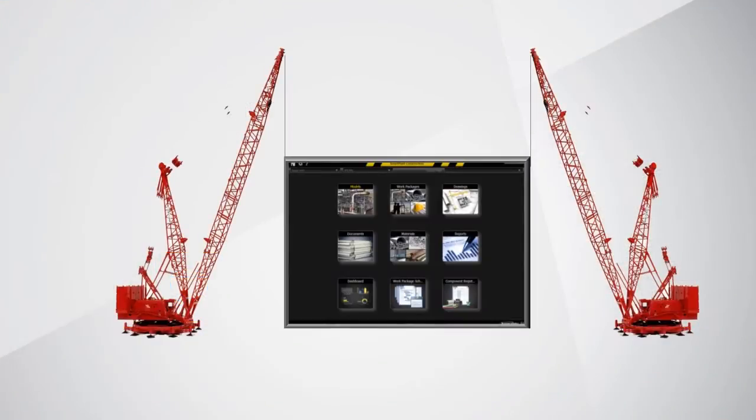In 2009, during one of the world's largest recessions, we launched Smart Plant Construction, which was not the best timing for us. But despite that tough start, we've actually seen tremendous success ever since.